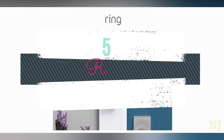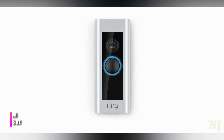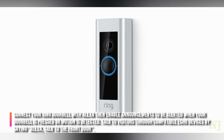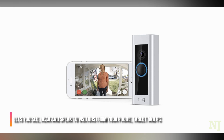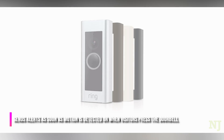Ring Video Doorbell Pro: connect your Ring doorbell with Alexa, then enable announcements to be alerted when your doorbell is pressed or motion is detected. Talk to visitors through compatible Echo devices by saying "Alexa, talk to the front door." Lets you see, hear, and speak to visitors from your phone, tablet, and PC.